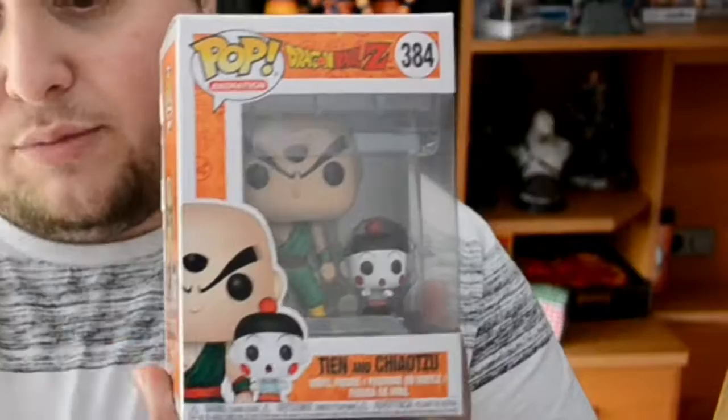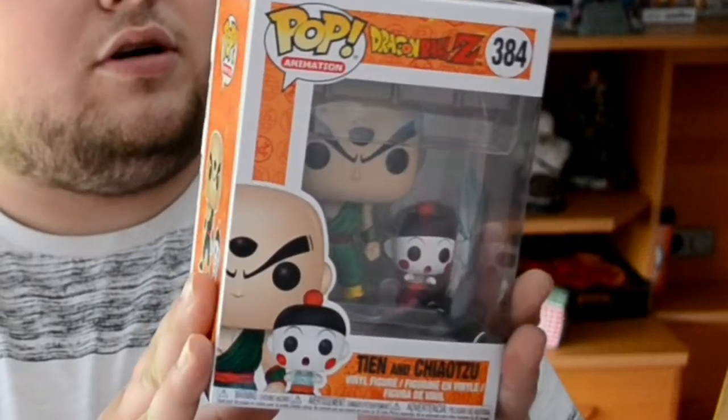He was beaten. Next up we got Tien and Chiaotzu, Rumble Z number 384. I love the little guy, he's so cute. There he is. Nothing much to say about this one.